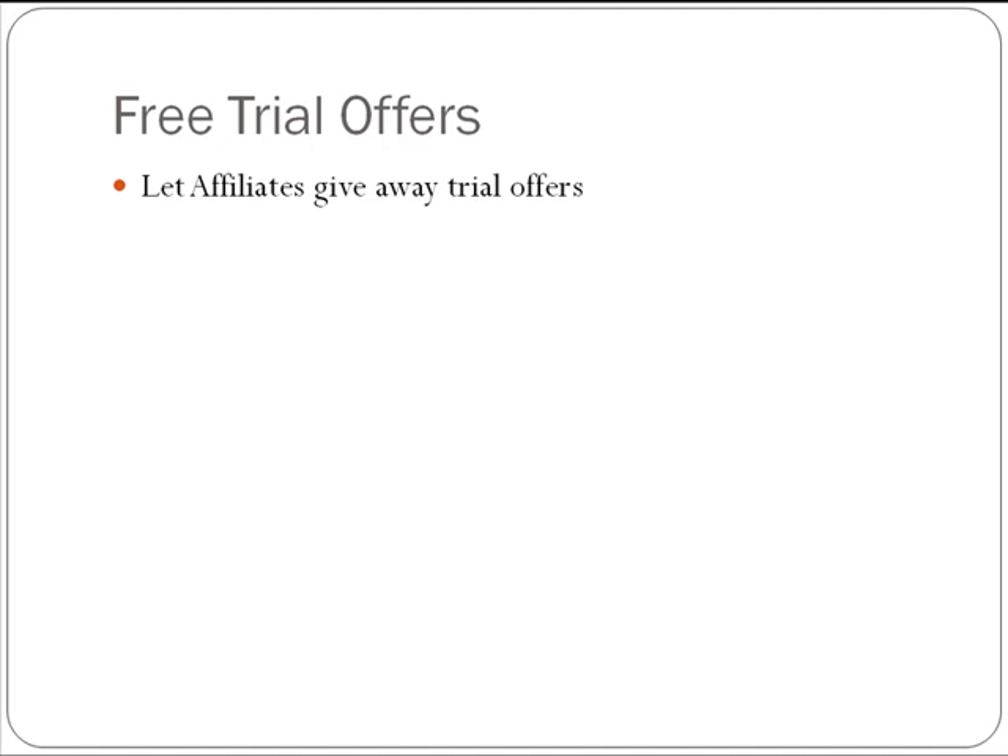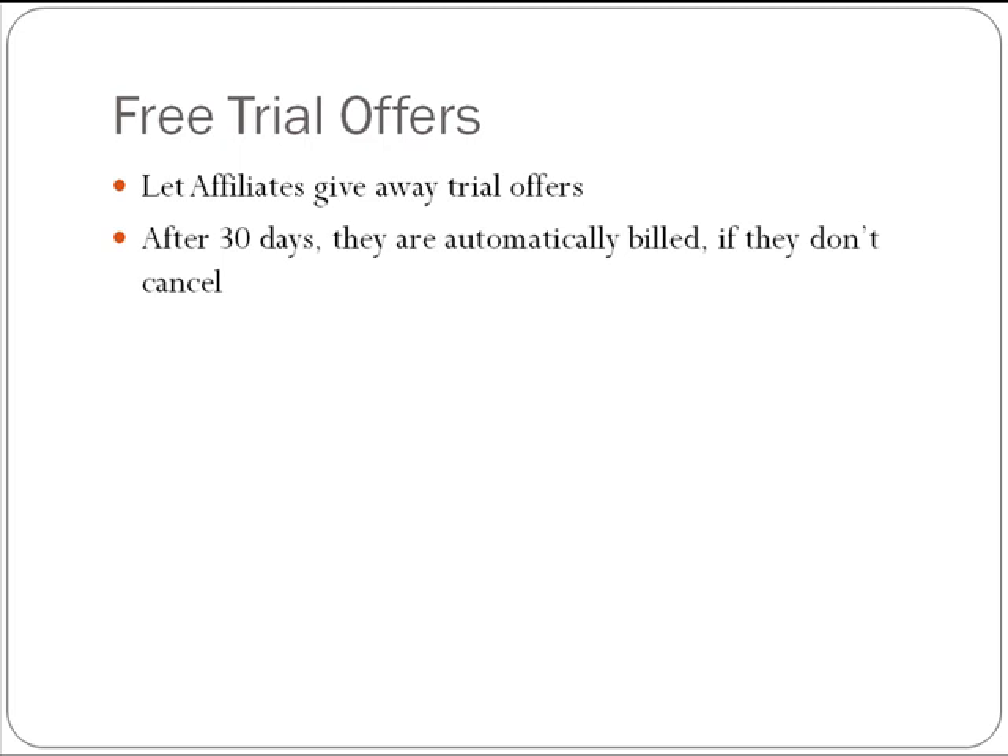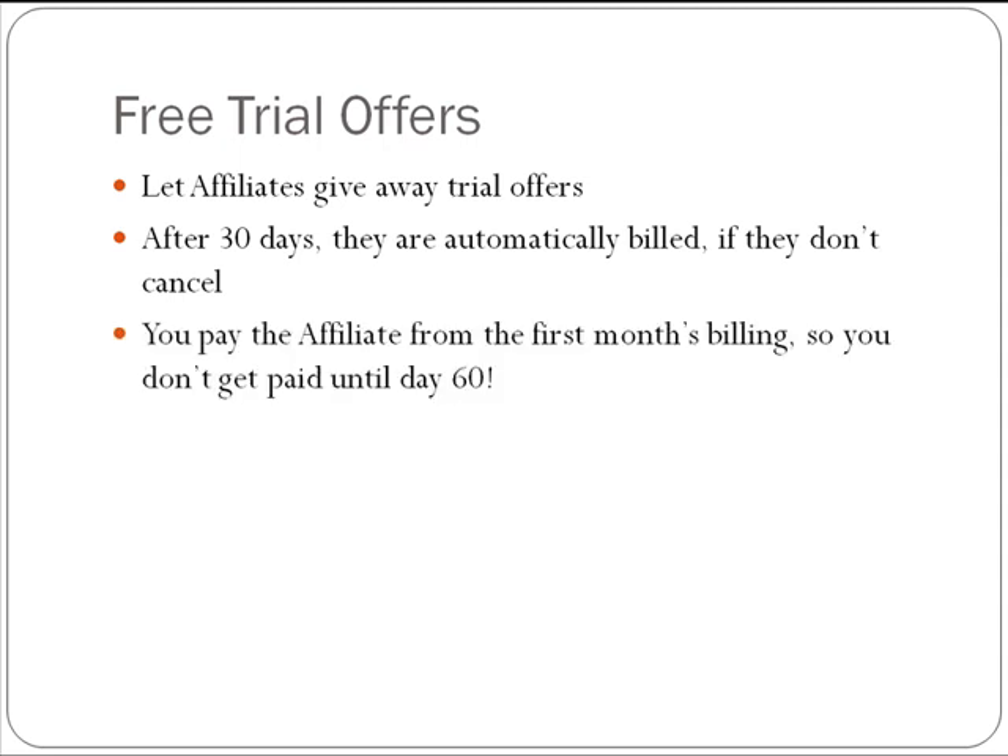So they go there, sign up, use a coupon or something to get subscribed. Then the next month they're going to be billed automatically — if they hang out, they're going to get billed. After 30 days they get automatically billed if they don't cancel. And then the affiliate is going to get paid from the first month's billing. So you actually don't get paid until day 60, until they hang out for the third month. That is just one model — you don't have to do it this way.